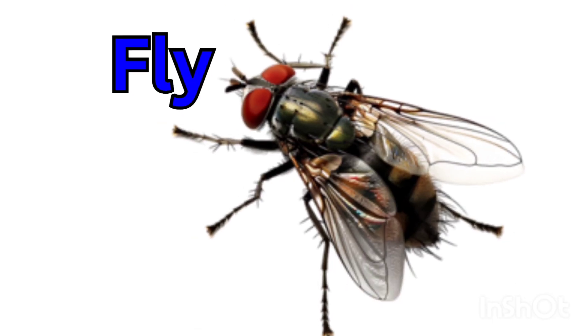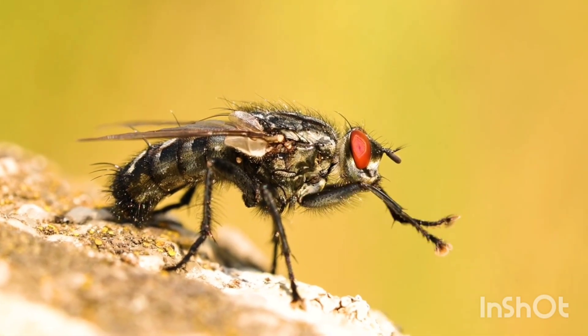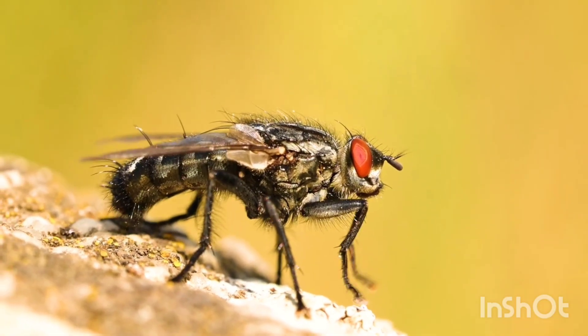Fly — a fly has two wings and can fly fast. It sits on food and moves quickly.